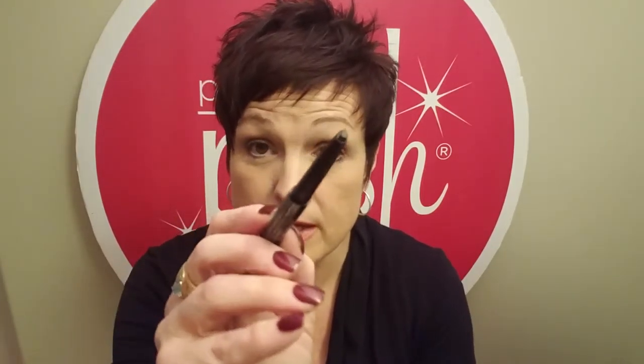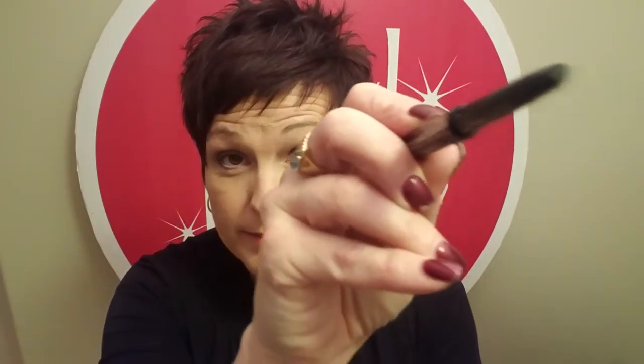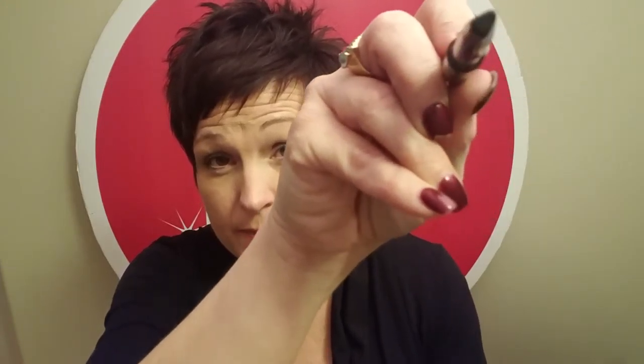This one is a brow wand from Skone — S-K-O-N-E, maybe pronounced 'Scone.' It's a dual-ended brow wand and eye pencil. One end is a brush and the other end is kind of a triangle shape — not even circular. My kitty's meowing at my feet! Anyway, that's kind of cool. I'm excited to try it. It's a good color for me — it's chocolate — and it's a brow wand.